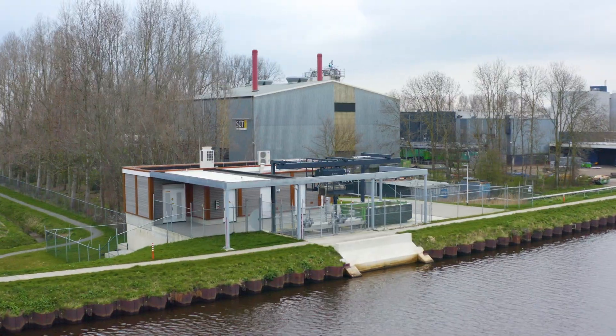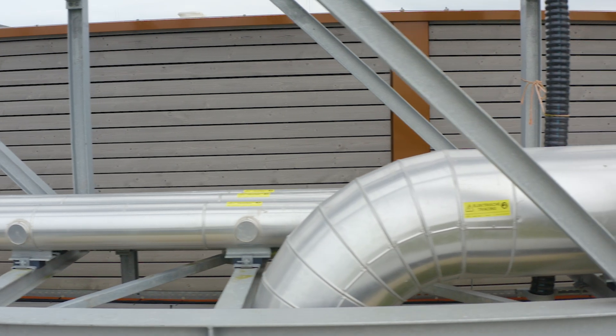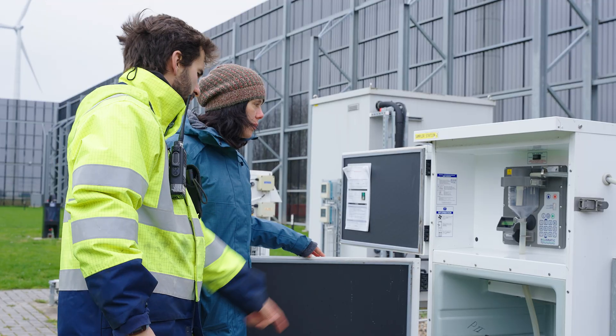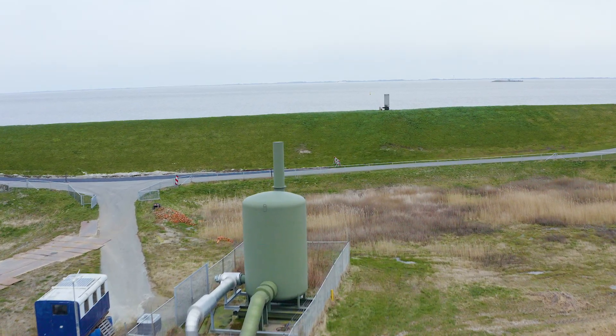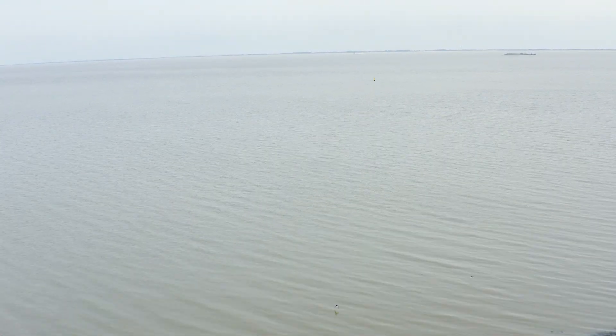The water comes in from the Eems canal and is treated by Northwater. They remove metals and organic materials, and then it's pumped through a big pipeline all the way to the Eemshaven site. The water arrives at the data center in the water metering building, and then it's transported to the cooling tower. Then it goes to the blow-down pit, where we sample again to make sure the discharging water has a certain quality. It's then pumped through a pipeline to a pumping station near the dike, and transported under the dike into the Wadden Sea.